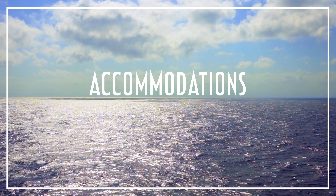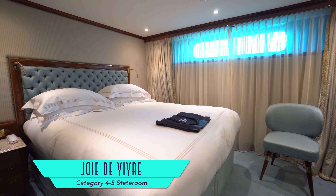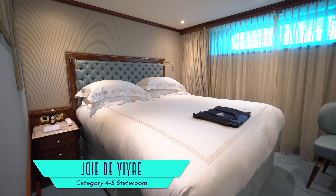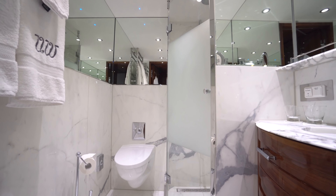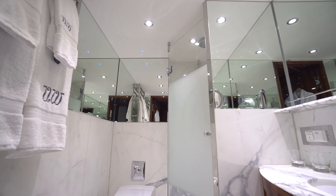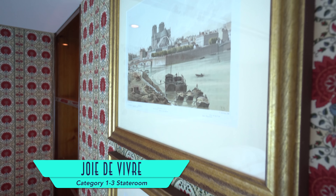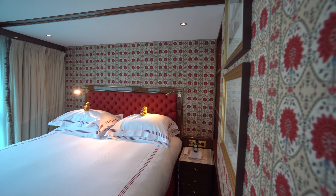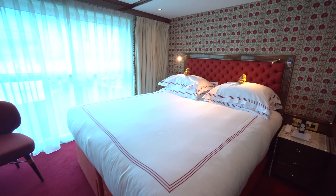Starting with its comfortable accommodations, like its entry-level category 4 and 5 staterooms, with a narrower outside window and smaller but still nicely configured bathroom. Larger in size are categories 1 through 3 staterooms, with handsome artwork and teddy bear approved amenities. In fact, Uni-World's plush beds are some of the most comfortable I have ever enjoyed, on a cruise or on land.